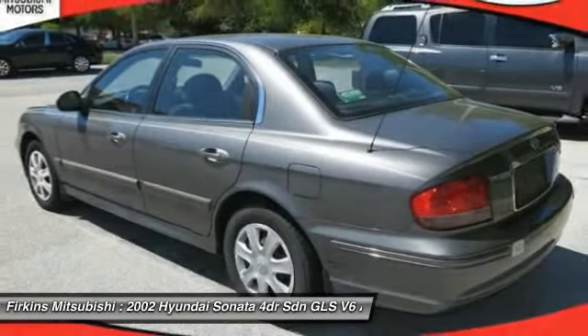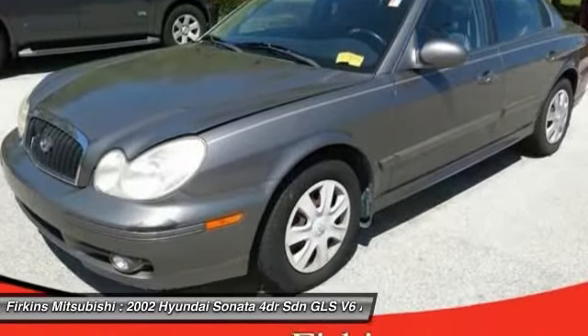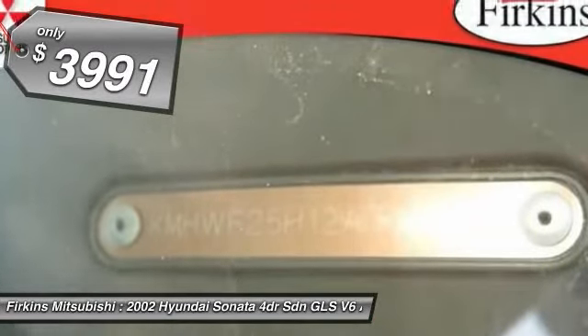Don't forget the exterior corrosion protection — a 14-step roto-dip system that provides unmatched protection for your Sonata — and is priced below $5,000.